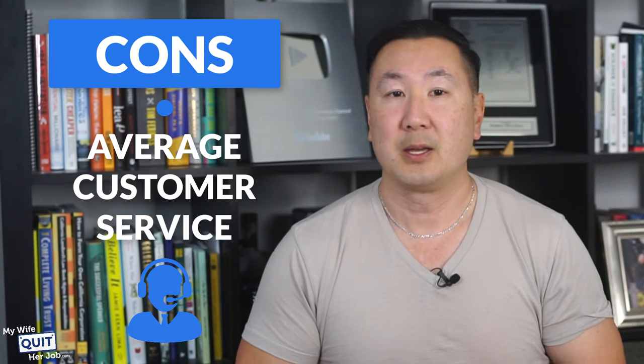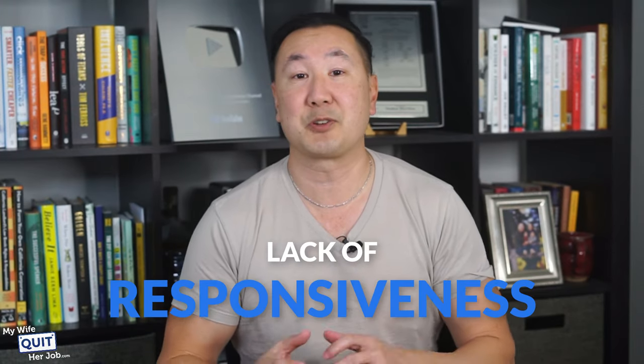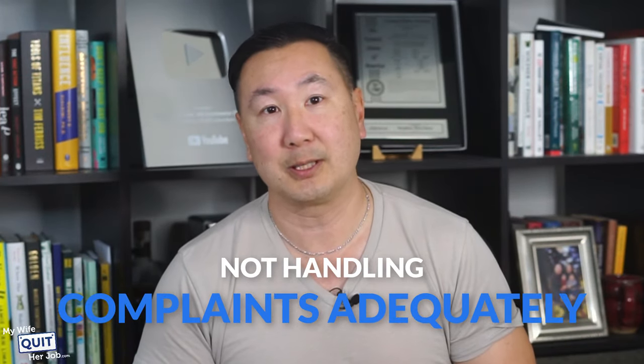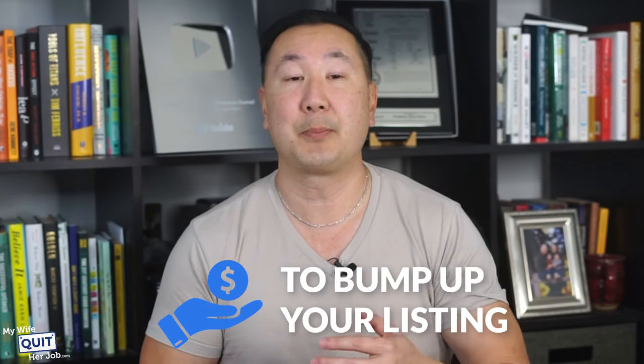Here are the downsides of OfferUp. The customer service is just average — they really need to improve their customer service due to its reputation for lack of responsiveness and not handling complaints adequately. It's also a pay-to-sell model. There are thousands of items listed on OfferUp at any given time, and to stand out, you need to pay money to bump up your listing.